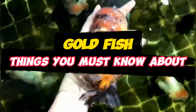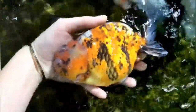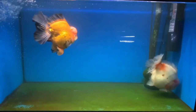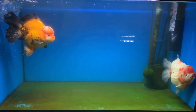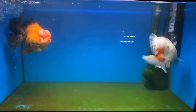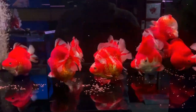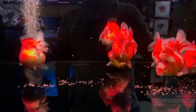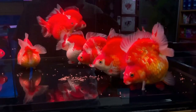Goldfish, scientifically known as Carassius auratus, encompass a captivating array of species and varieties, each boasting unique physical traits and personality quirks. From the graceful comet to the majestic Oranda and the playful fantail, these aquatic companions charm enthusiasts worldwide with their vibrant colours spanning the spectrum from fiery reds to shimmering whites and velvety blacks.